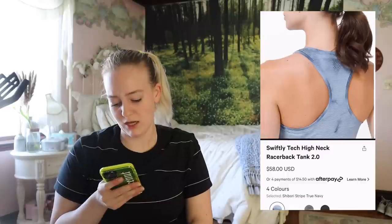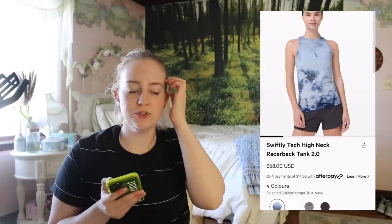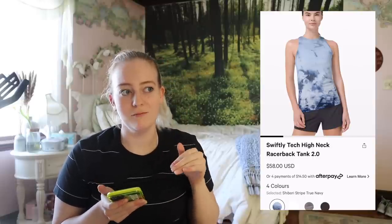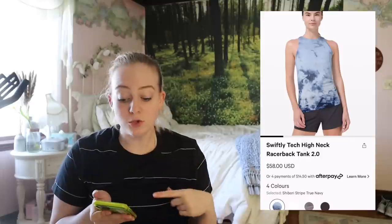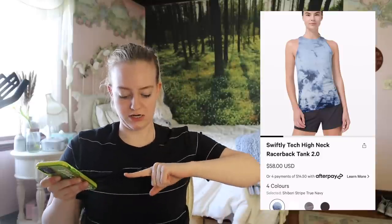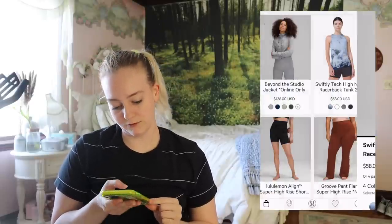A Swiftly Tech High Neck — interesting. I haven't seen you in a really long time. My issue with the Swiftly is that so many of my bras — like 98% — are all high neck because the ones that aren't high neck are not supportive for anything above a C cup. And I have a Swiftly tank but I never wear it because the shirt cuts down while my bra is up here and it just looks really awkward. So this high neck version is actually super accommodating and I definitely appreciate that.